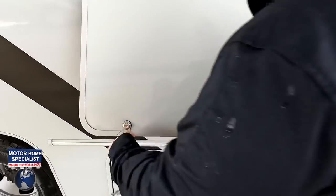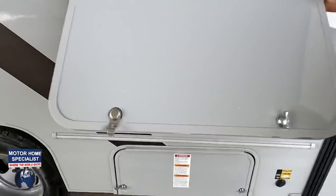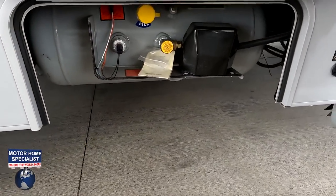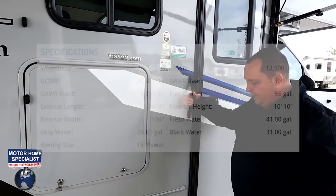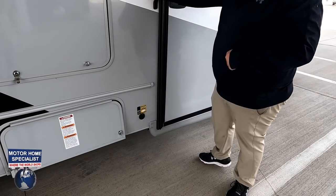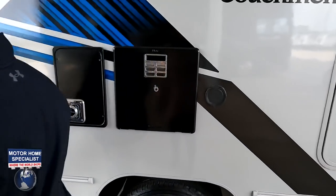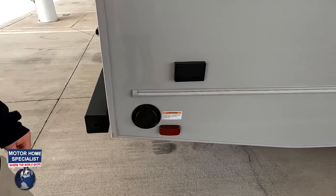Coachman uses Azdel, which is a green-based composite that will never delaminate on you. Right over here there's prep for a TV on the outside — nice coax and GFI right there. Here is your propane tank. There is also solar right there if you want a solar panel on the outside. Nice LED lights under the awning, a little spray port, water heater, a propane quick connect, and an electrical outlet coming down the side.